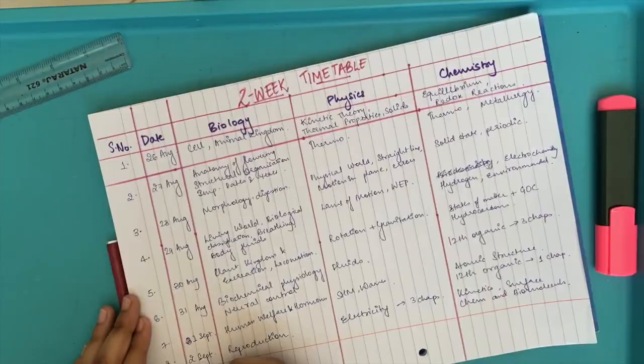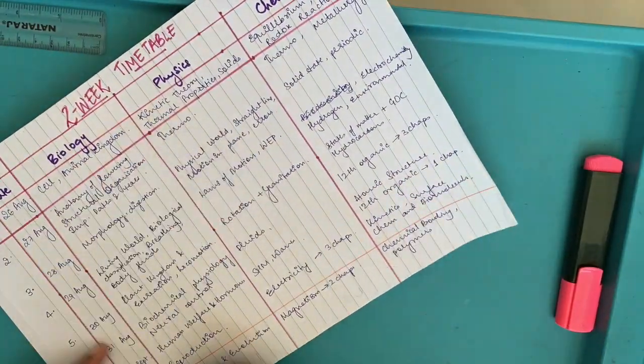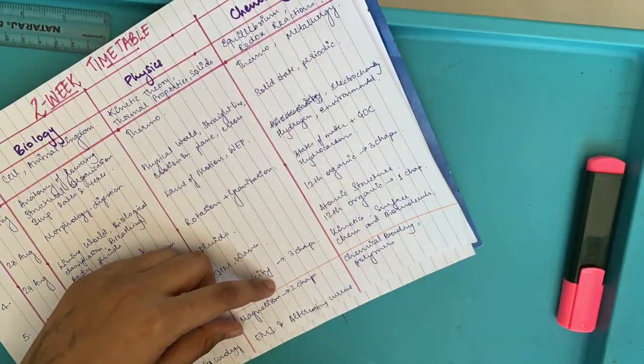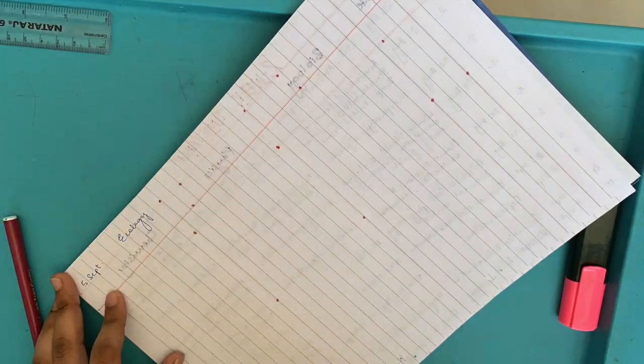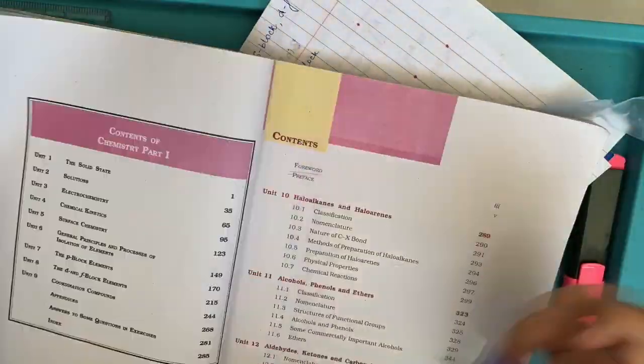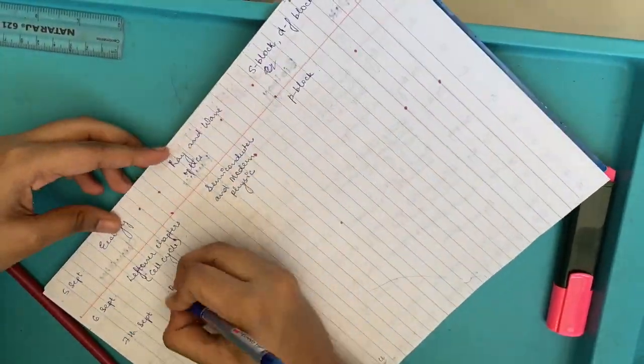And when I say revision, I mean for each chapter I'll be reading NCERT, going through the diagrams, reading extra notes, plus looking at my mistakes notebook. One thing I make sure I do is have a mistakes notebook — whatever mistake you commit in some MCQs, write it down.